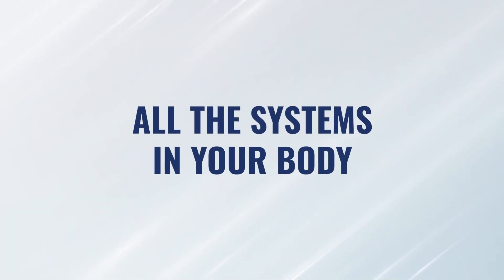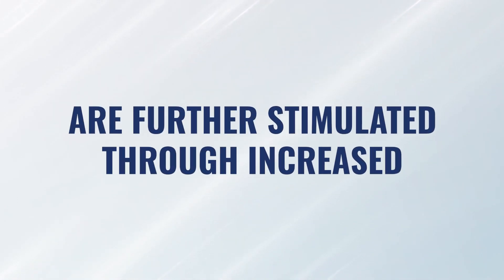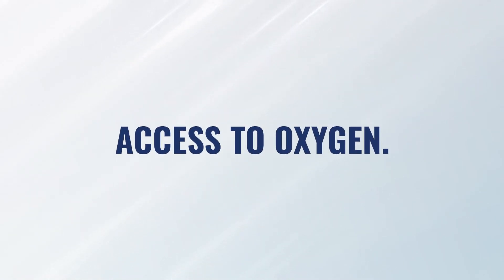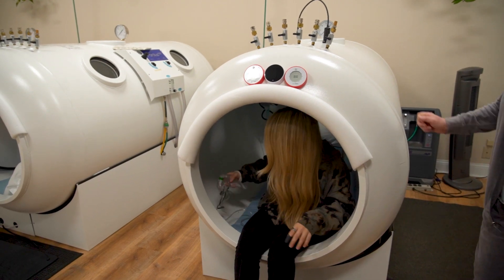What does hyperbaric do? It reduces inflammation. What does surgery do? It causes inflammation. Hyperbaric increases stem cells, increases regeneration, increases cellular energy. All of the systems in your body required for healing from a surgical event are further stimulated through increased access to oxygen. Getting more oxygen into that system is absolutely going to reduce healing time and potentially improve the healing efficiency of that patient.